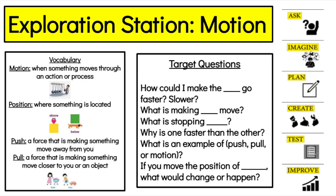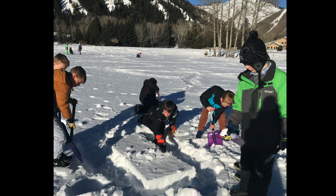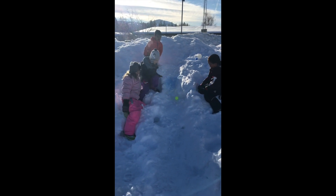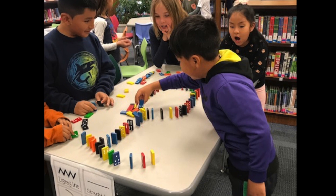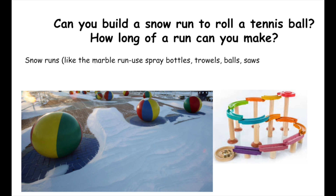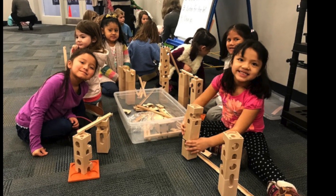Exploration stations are something we have scheduled once a month for kindergarten through fifth grade. Each month we have a theme, and each station has something related to that theme — whether it's sound and light, forces, or even an outside snow exploration in the winter. The kids are shown the materials available for the theme but then self-select what they want to do each month. We have vocabulary and guiding questions posted, and then they just have time to explore the materials, build, make, and try things out.